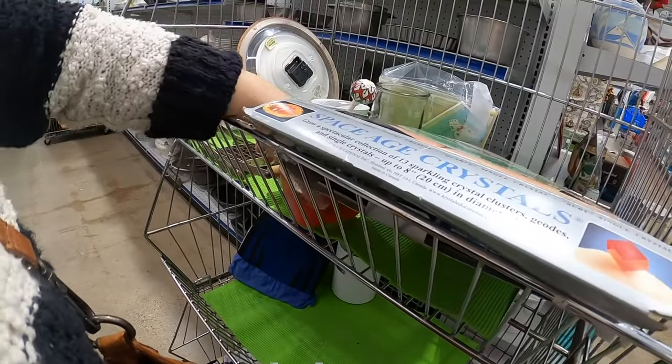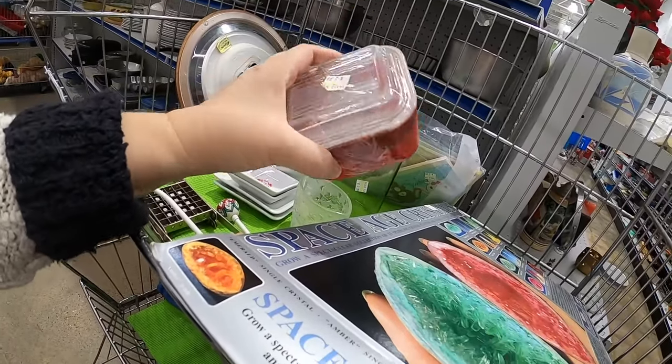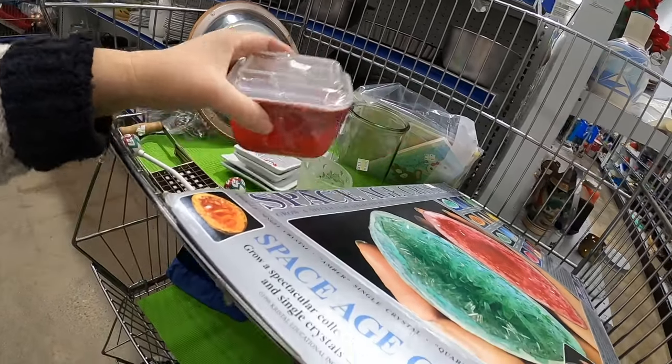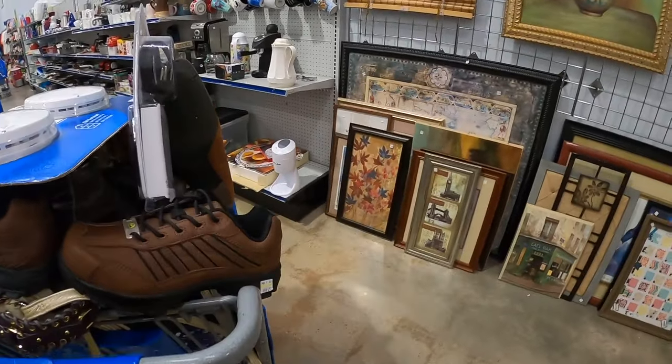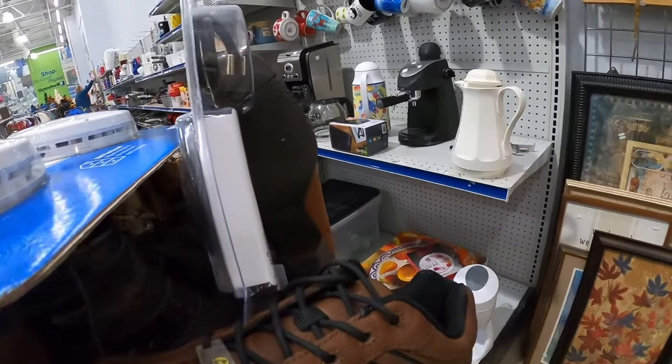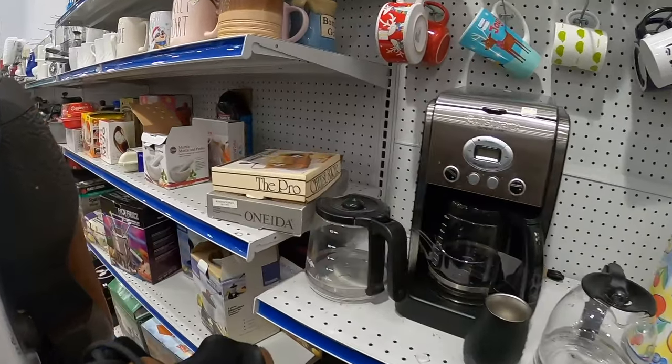Here's a tiny little Rae Dunn fridgy but it's in horrible condition. Look at the tiny little Pyrex fridgy - I would buy it if it was in good condition but that's kind of beyond my help.